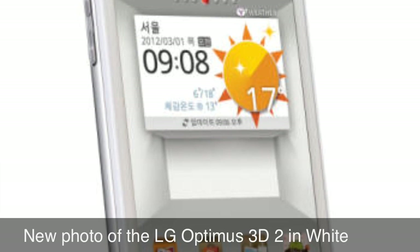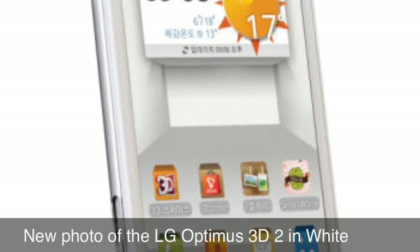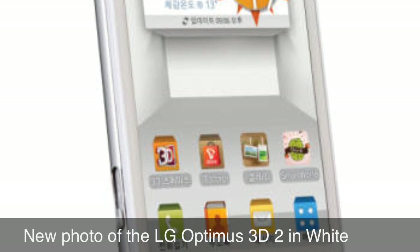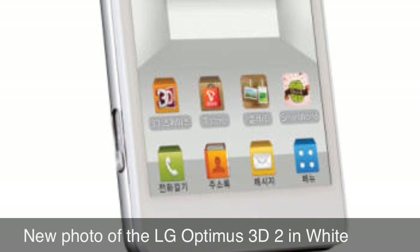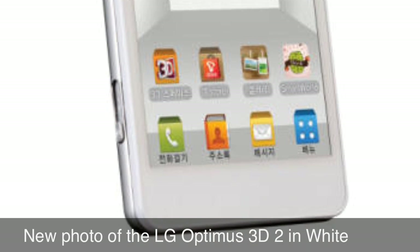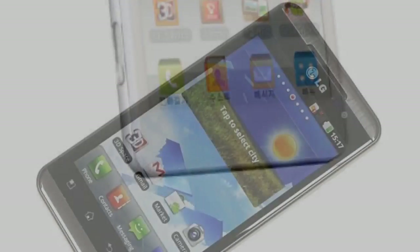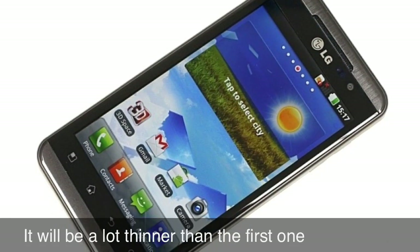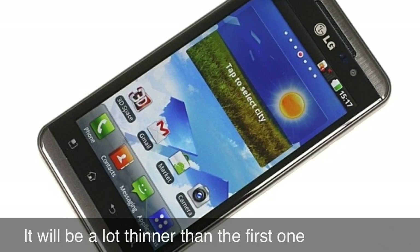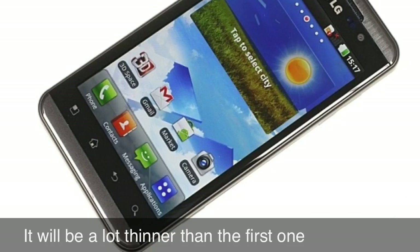It will probably have a higher resolution IPS screen than its predecessor, probably the same display as LG Optimus LTE — an HD IPS display. The new version will also be a lot slimmer; it will only be 9.8mm thick and at least 20 grams lighter.